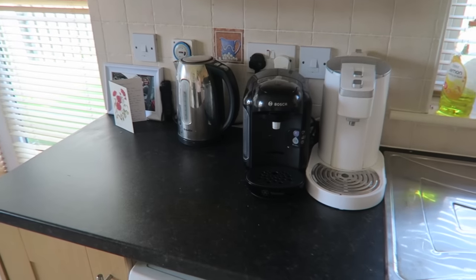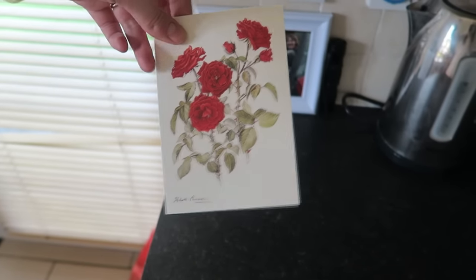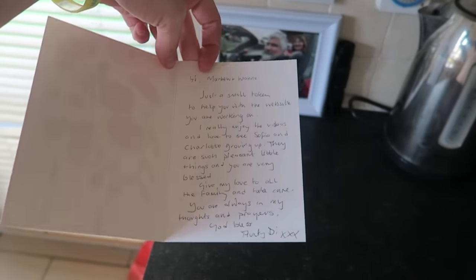We have this area — microwave, oven. We have the tea area, and we actually have a card that Matt's auntie sent over from England. She sent us a lovely check as well, which was very, very nice of her.